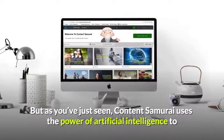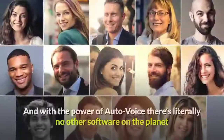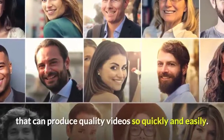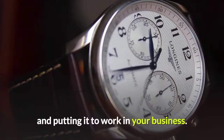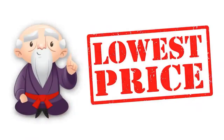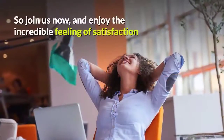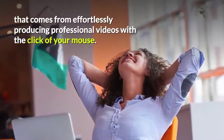But as you've just seen, Content Samurai uses the power of artificial intelligence to allow you to create professional videos in a matter of minutes. And with the power of auto-voice, there's literally no other software on the planet that can produce quality videos so quickly and easily. In less than 5 minutes from now, you could be watching your first video and putting it to work in your business. And don't forget, this week you can get full access to Content Samurai for a massive 40% off. At just $29 per month, this is the lowest price we've ever offered. Plus, you'll receive our Fill in the Blank Video Traffic Blueprint Pack for free! So join us now, and enjoy the incredible feeling of satisfaction that comes from effortlessly producing professional videos with the click of your mouse.